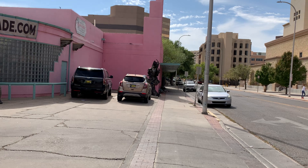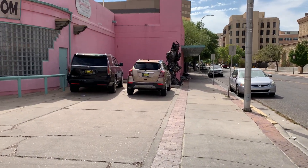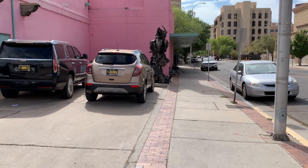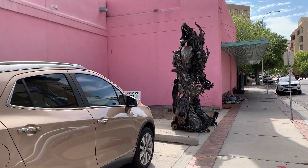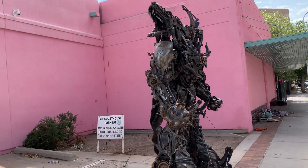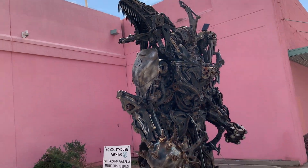It's kind of a neat area. Not sure what critter this is down here — pretty interesting looking. That's some sort of Decepticon. He's really cool.